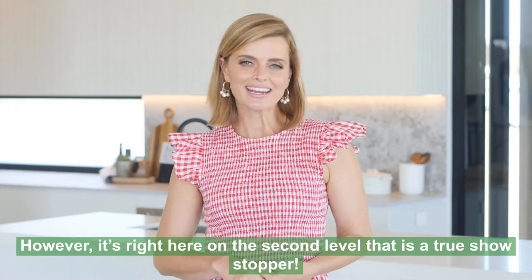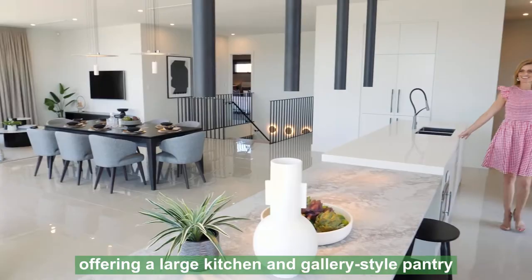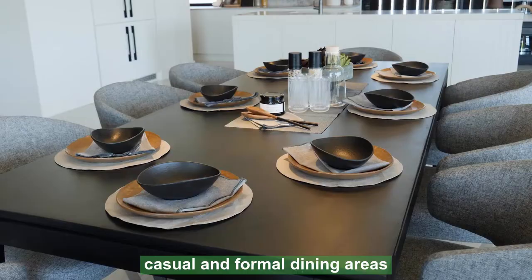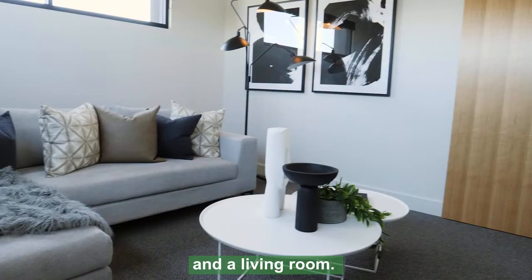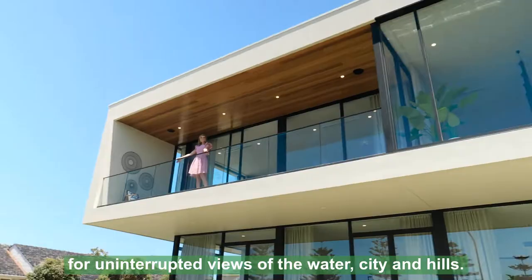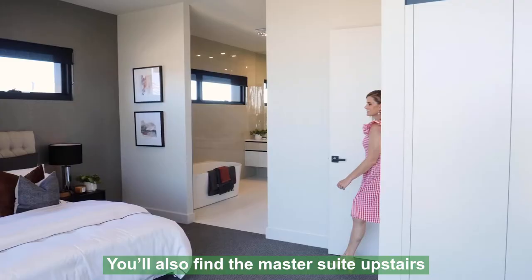However, it's right here on the second level that is a true showstopper. You'll be entertaining all year round with this open plan layout offering a large kitchen and gallery style pantry, casual and formal dining areas and a living room. Step outside onto the generous balcony for uninterrupted views of the water, city and hills. It's simply divine.